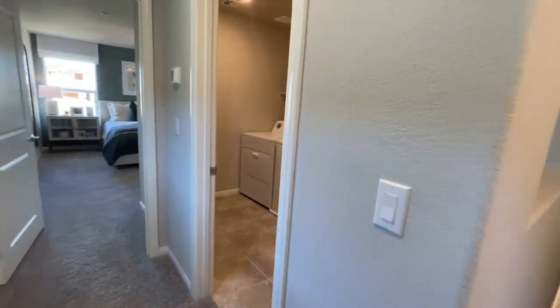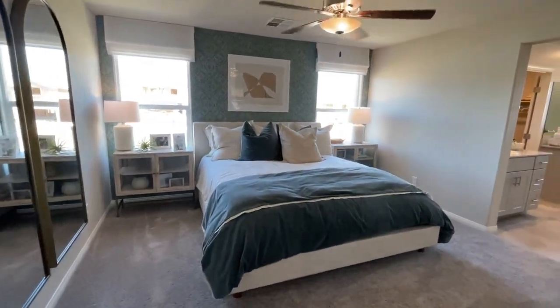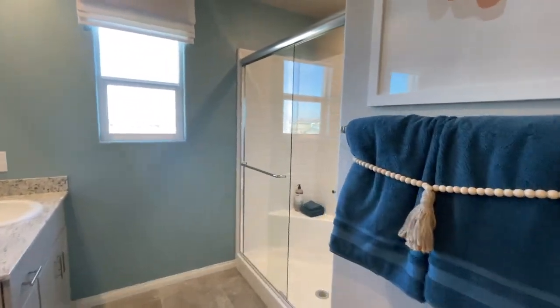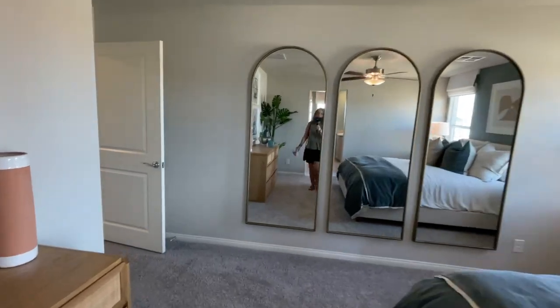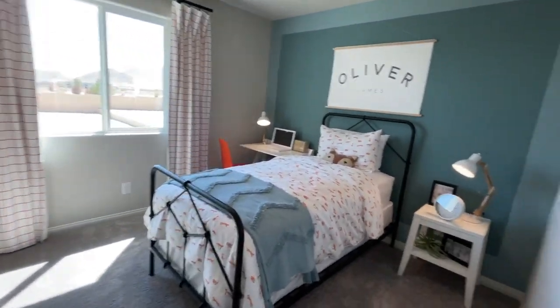Okay, going this way first — looks like the laundry room. The washer and dryer are not included, just so you know. It's a good-sized room. Then there are his-and-hers double sinks, and everything else comes standard with the house — this is what comes with it.